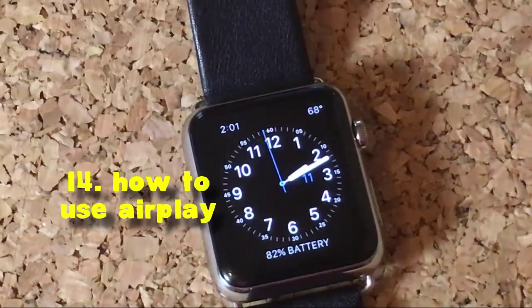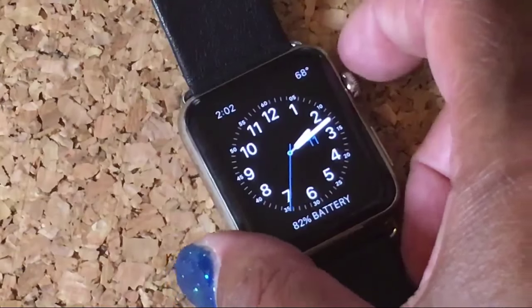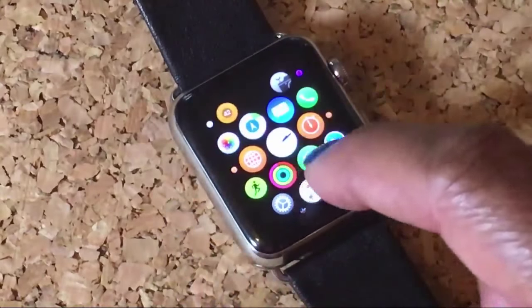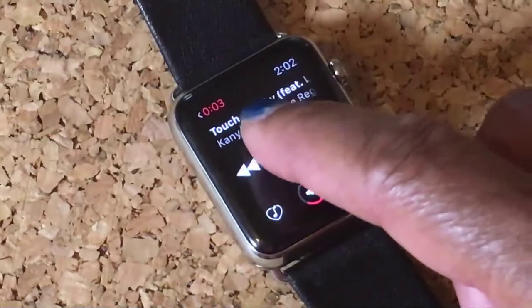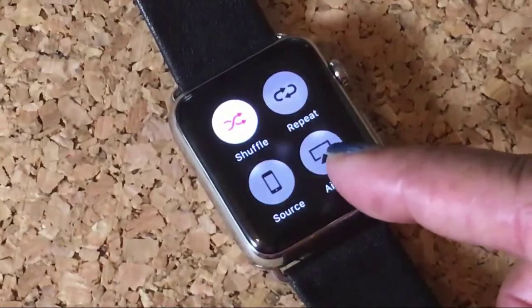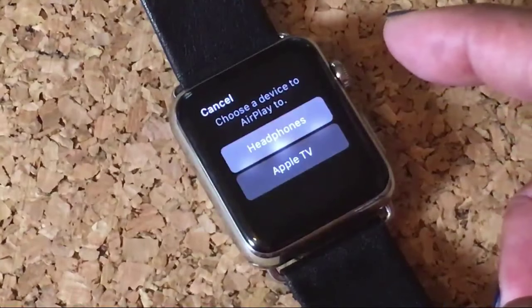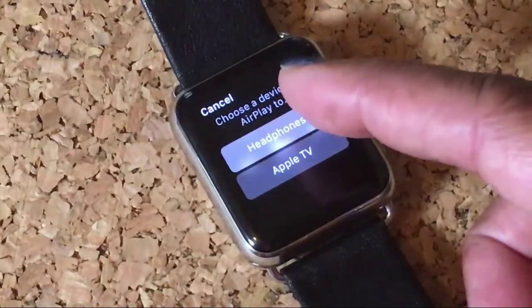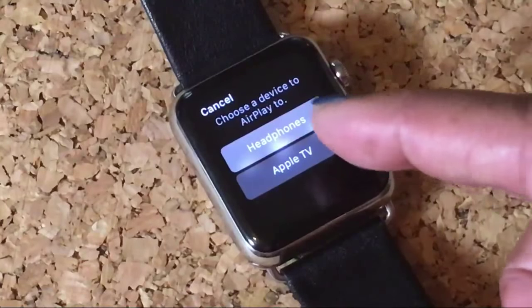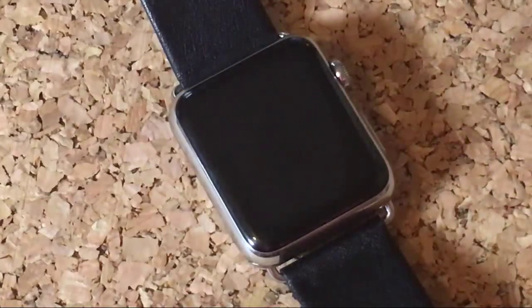Tip number 14 — did you know you can use AirPlay to play music from your Apple Watch and send it directly to your iPhone, another Bluetooth speaker, or your Apple TV? To do this, open up your music app, force touch, and it's going to open up a menu. You've got the option to repeat, choose your source, or AirPlay. Click AirPlay. I've got my headphones hooked up to my iPhone, so I can hit Headphones to take that music from my Apple Watch and play it in my headphones, or I can hit Apple TV to play it on my Apple TV.